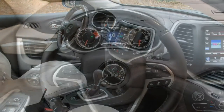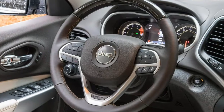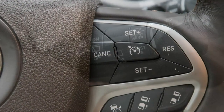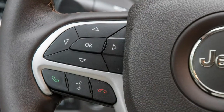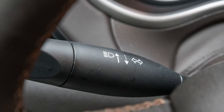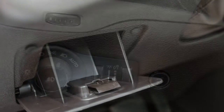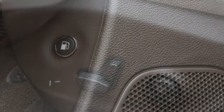Latitude models are also available with a new TechConnect package. Along with a distinguished exterior and enhanced interior features, this package utilizes Amazon Alexa voice recognition software for vehicle functions such as remote stop-start. A new Latitude Plus trim boasts an 8.4-inch Uconnect infotainment system and a premium interior with leather surfaces and an eight-way power-adjustable driver's seat.